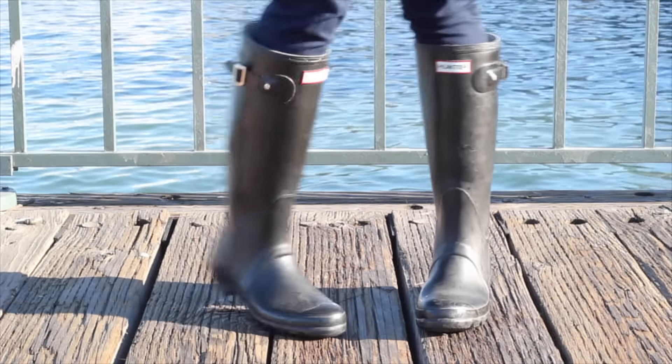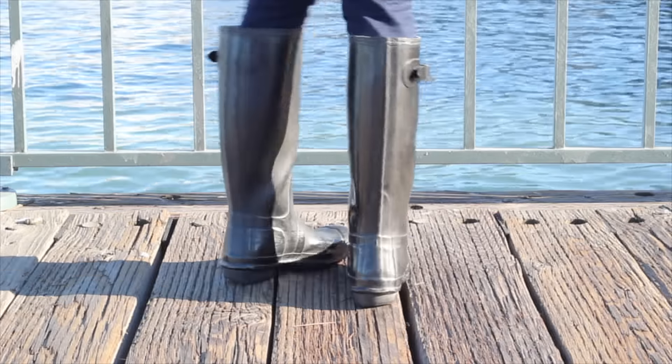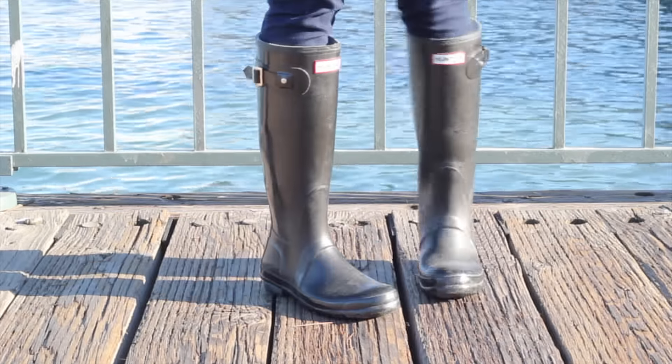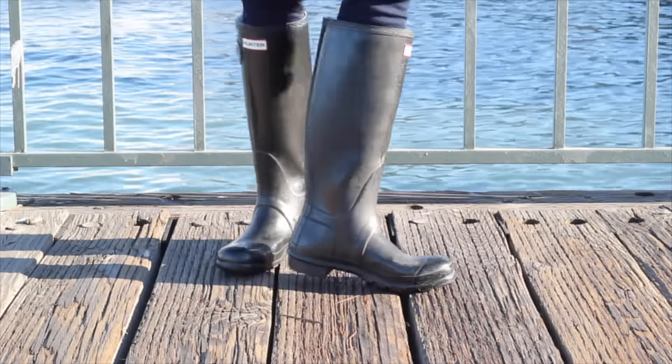Of course you must have a pair of rain boots, and I love this pair by Hunter. I bought these when I was on the East Coast so they've lived through a lot of different types of weather, and it's a very sturdy boot that really does its job.